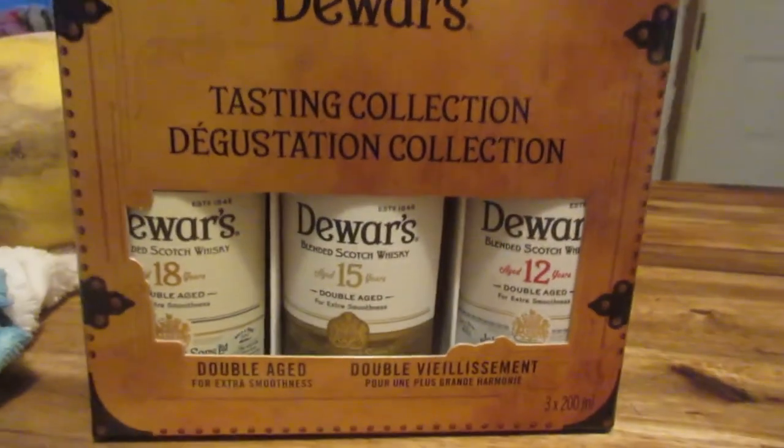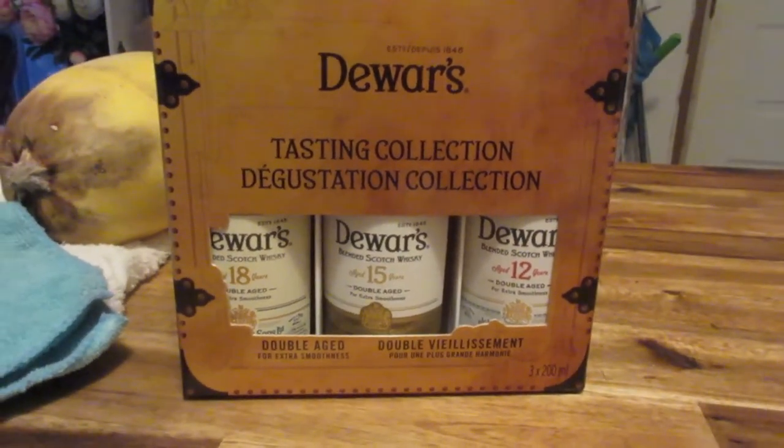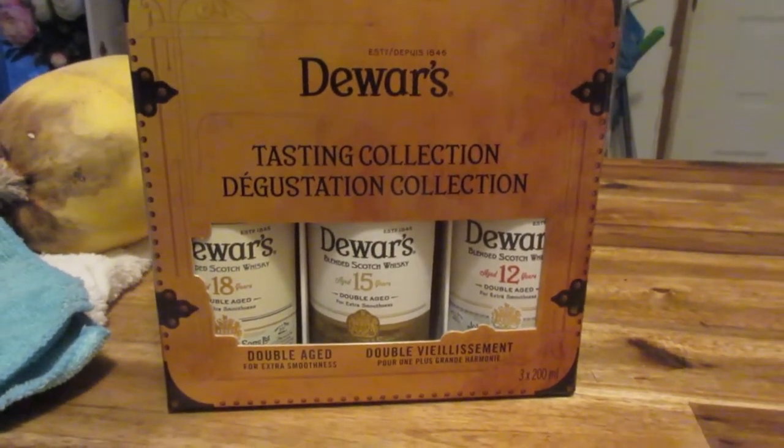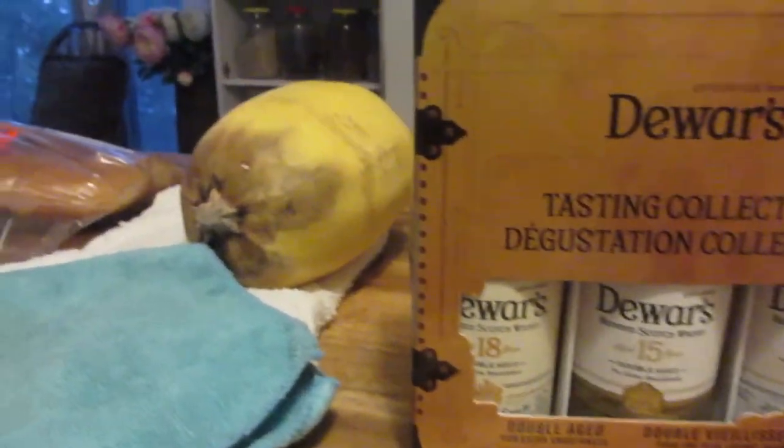Hello, another day, the same sweater, but this time we're drinking whiskey out of a jar. Chad randomly came back with a taster pack of three different scotches, and I'm having a good time with it.